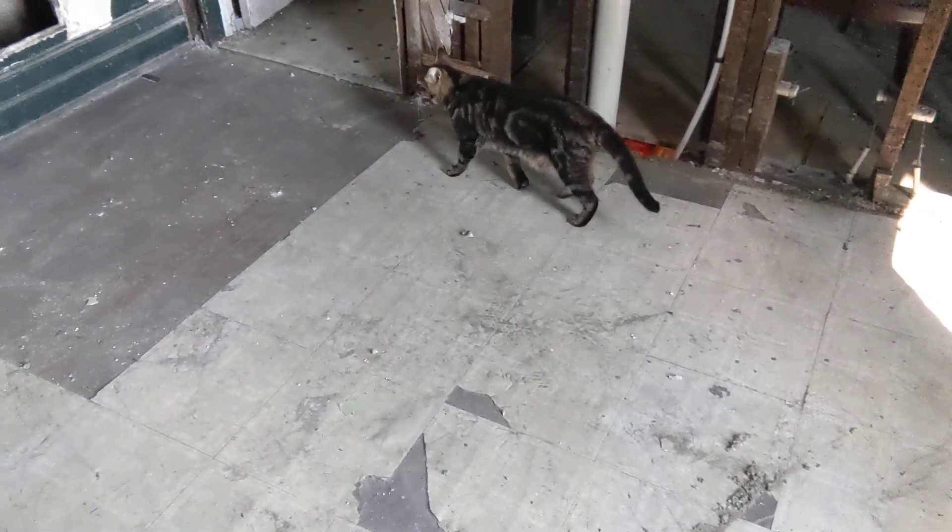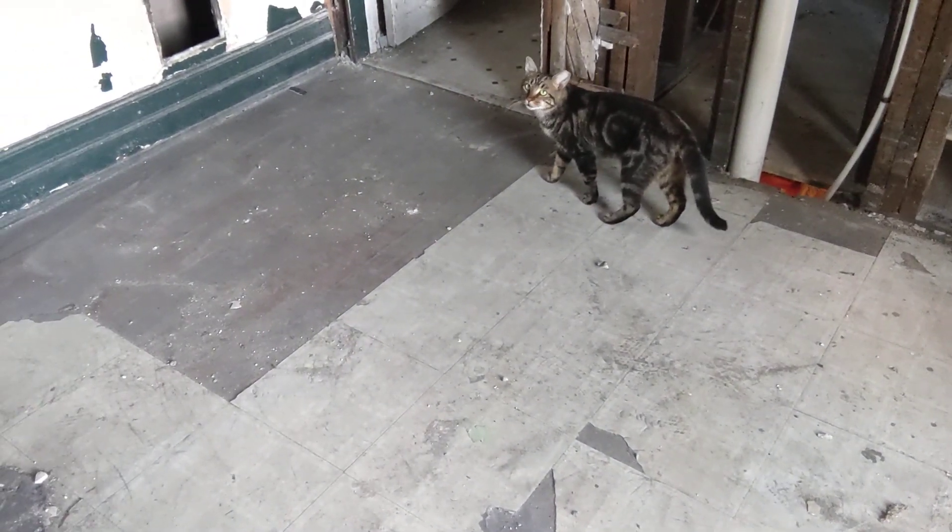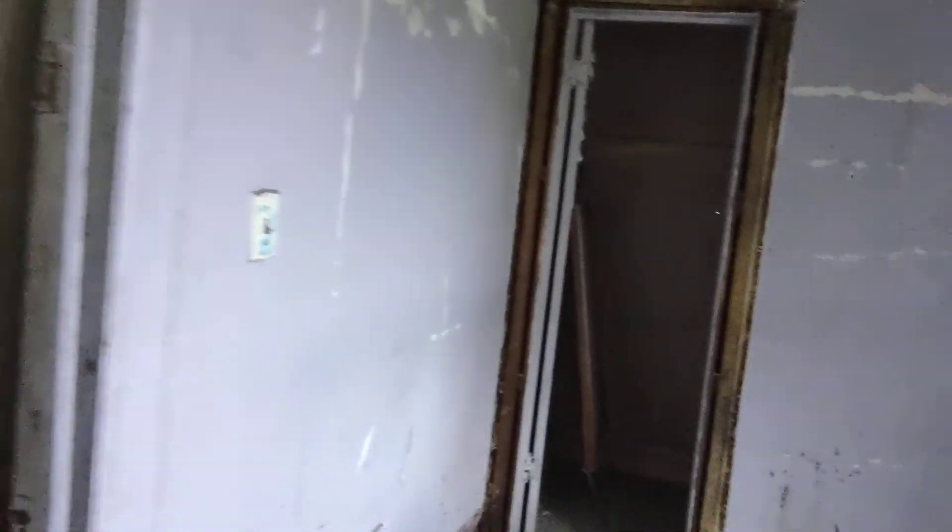And then the second bedroom down here — not super large, but big enough. And then this room has a closet, which is cool. I forgot to show you the closet in the other one — this closet here is enormous. That's the door to the closet and if you go inside it goes a long way back. Big closet there.